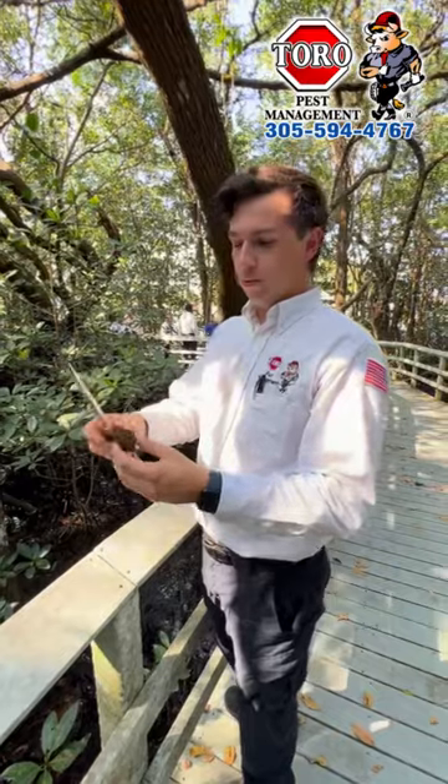Hey guys, my name is Alex from Toral Pest Management. I'm going to show you guys what subterranean termites look like here in South Florida.